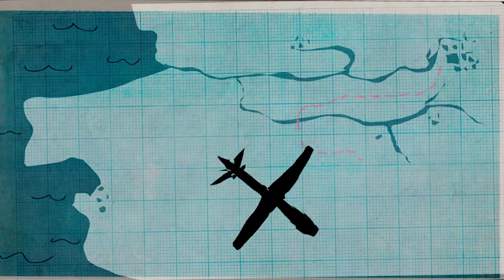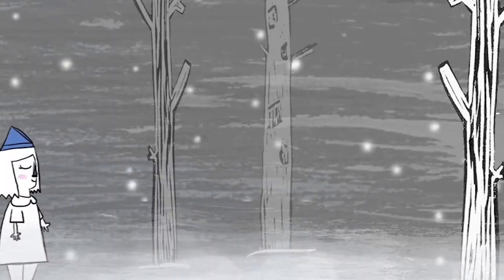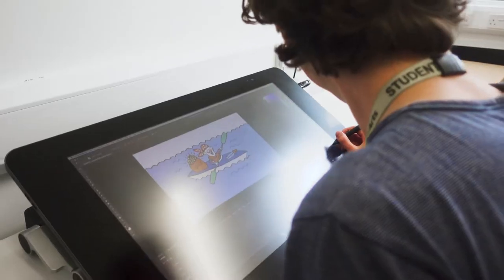The Illustration and Animation degree course at Hereford College of Art responds to the demand for imaginative, entertaining work that crosses over between illustration and animation. The course is relatively young and has already produced some exceptional work that's leading to paid employment and great career opportunities.